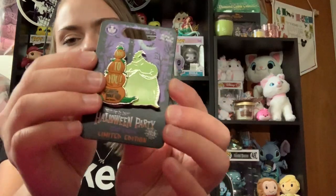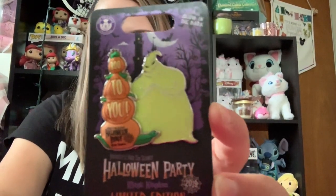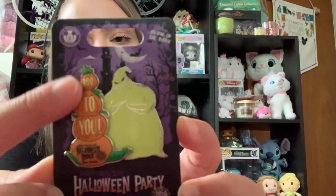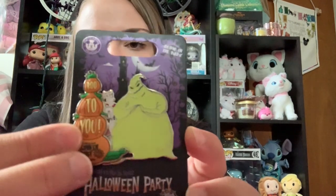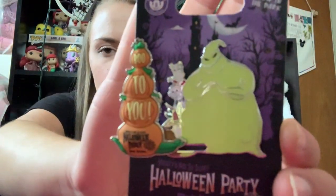Next we have a Halloween party — Mickey's Not-So-Scary Halloween Party exclusive pin. This is the limited edition Oogie Boogie pin. As I pointed out before, I love Nightmare Before Christmas. So when I saw that there was this Oogie Boogie pin, I had to pick it up. It has these little pumpkins on the side that say Boo to You, and then Mickey's Not-So-Scary Halloween Party 2019. And then this is a sliding element — when you slide it, it reveals Lock, Shock, and Barrel. So it's Oogie Boogie with Lock, Shock, and Barrel.